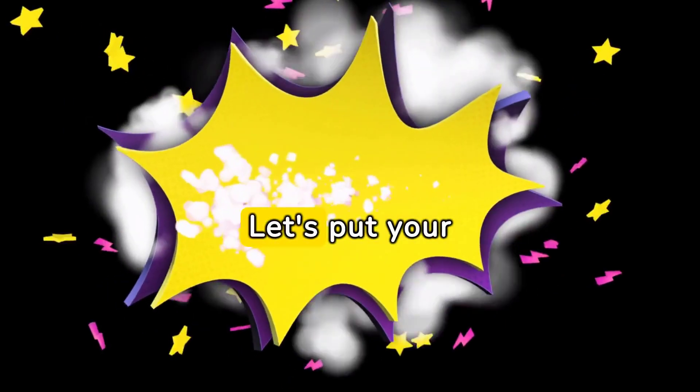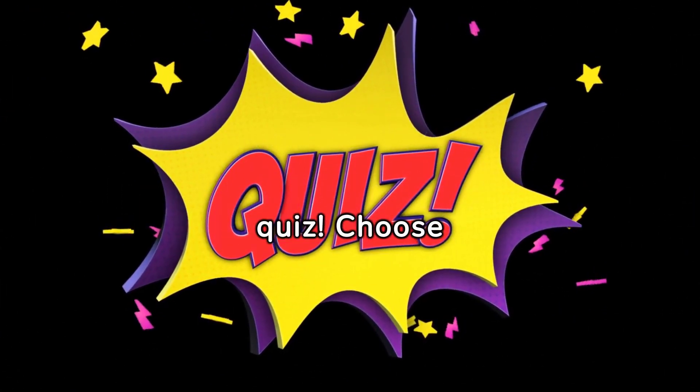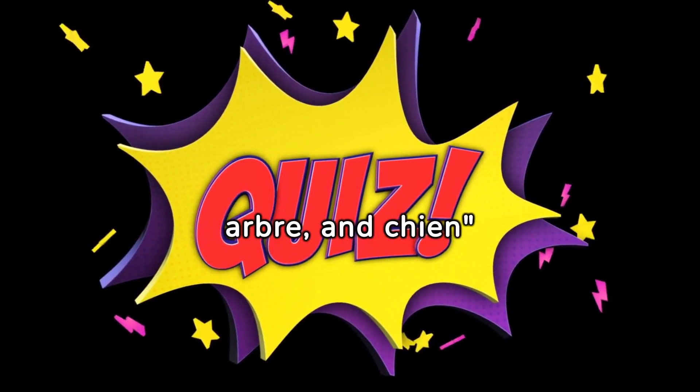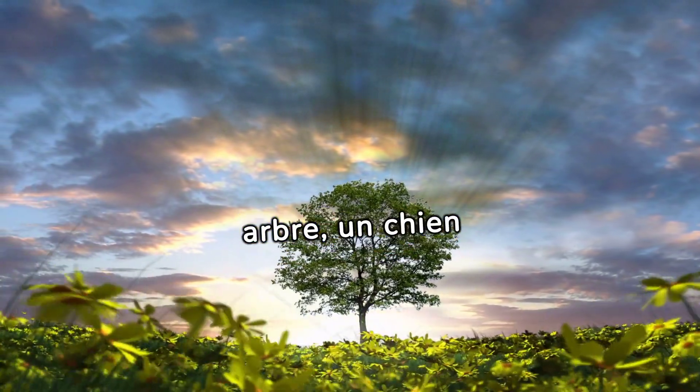Think you've got it? Let's put your knowledge to the test with a quick quiz. Choose the right article for a series of nouns: What is the article for livre, arbre, and chien? The correct answer is un livre, un arbre, un chien.